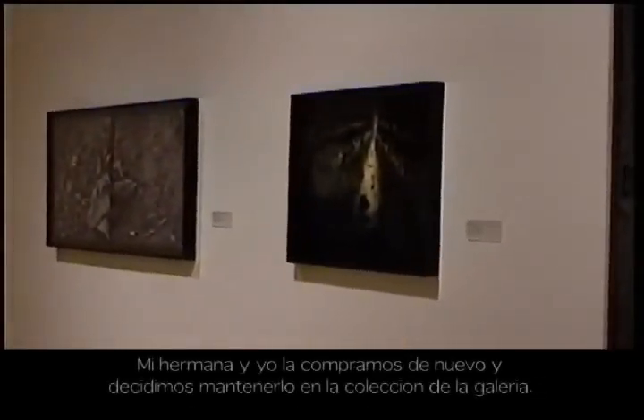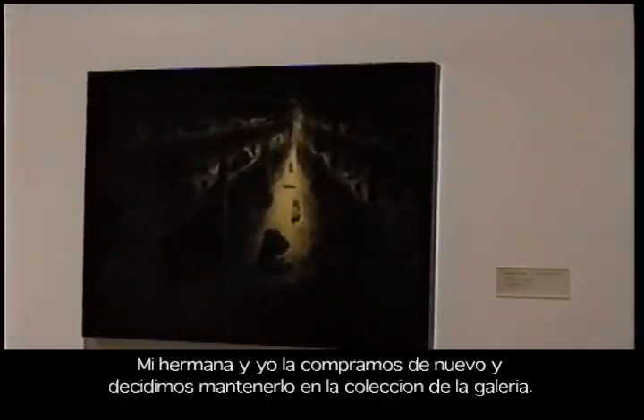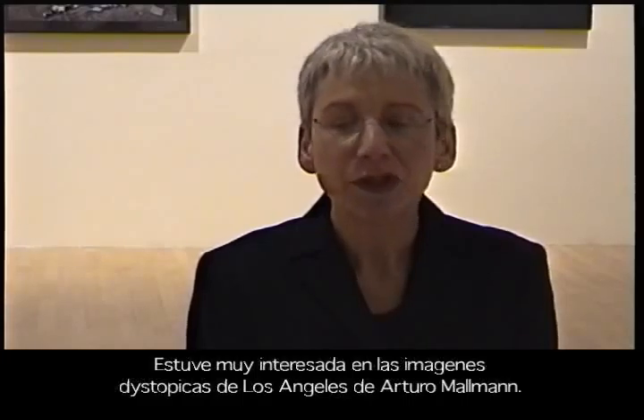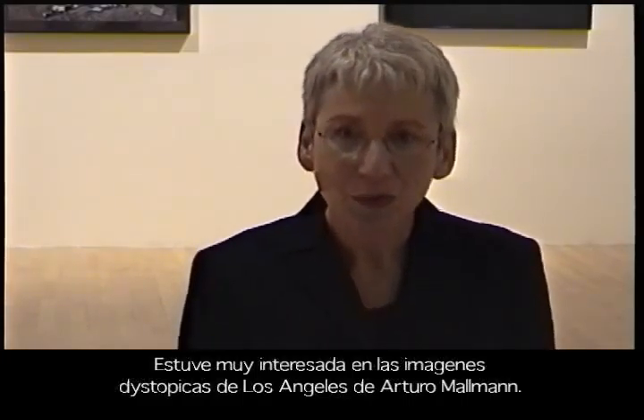The piece selected for the LACMA show — we had already sold it to another collector, and a few weeks after he bought it, he brought it back because the wife didn't like it. So what my sister and I did, without even thinking twice, was say we'll buy it back from you, and we just decided to keep it in the collection of the gallery.